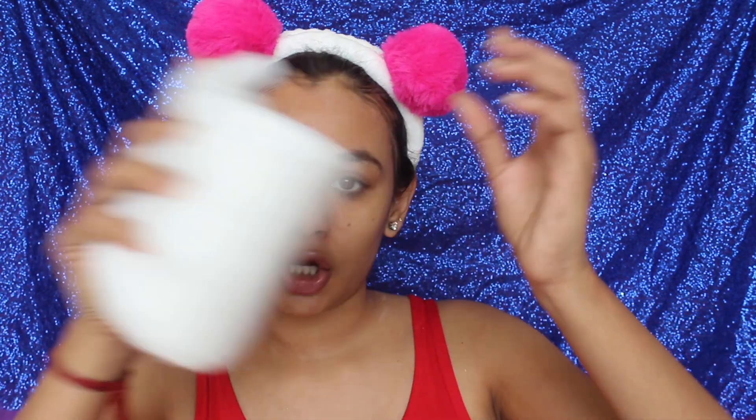Now onto the basic toning step. I use the Plum Green Tea Toner. I take some cotton from my cotton roll and pour the toner onto the cotton pad, then apply it to my face.